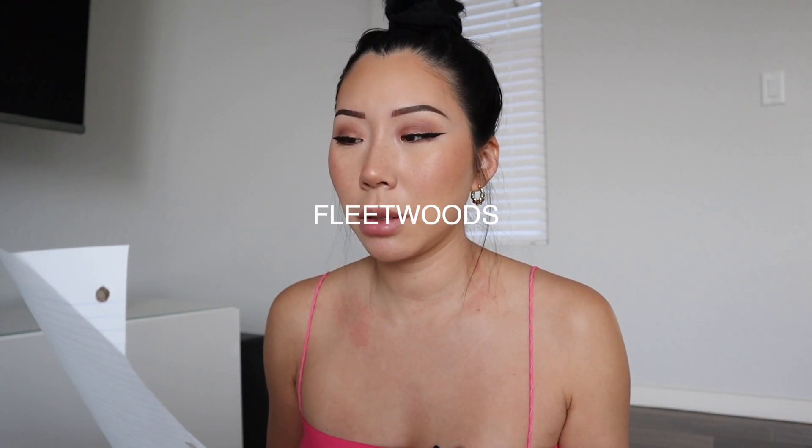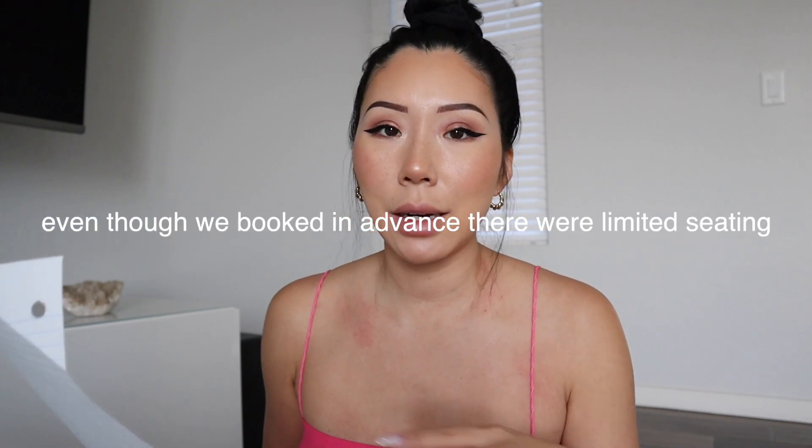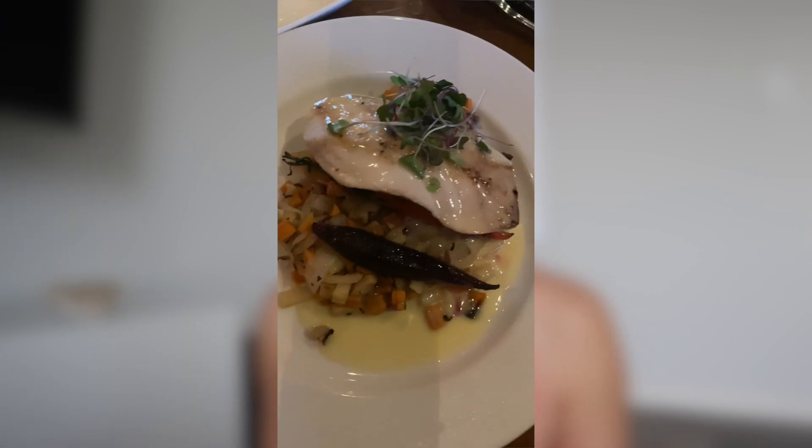I'd recommend either the ginger crème brûlée or the Kaanapali Pie — if you want something totally different, go for the pie. We also ordered malasadas — I'd pass on those; the dough felt dense and overdone and the chocolate sauce was just okay. The fish overall tasted so fresh, buttery, and high quality — definitely recommend Japango. Two restaurants we visited off-property: Fleetwood's on Front Street, about a 10-minute ride.